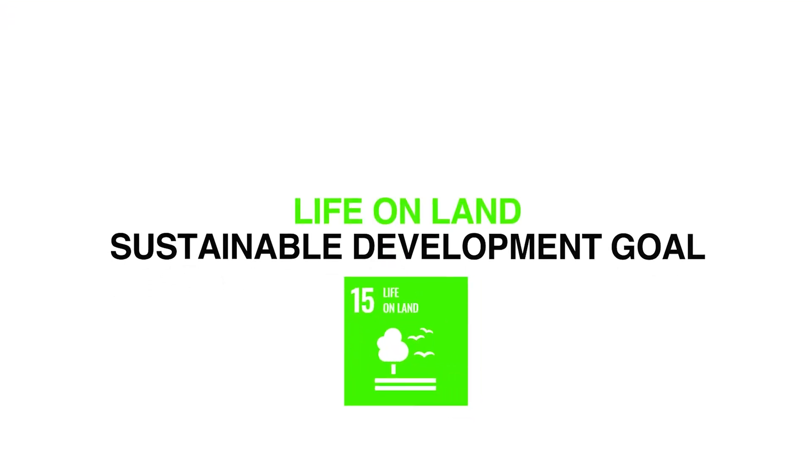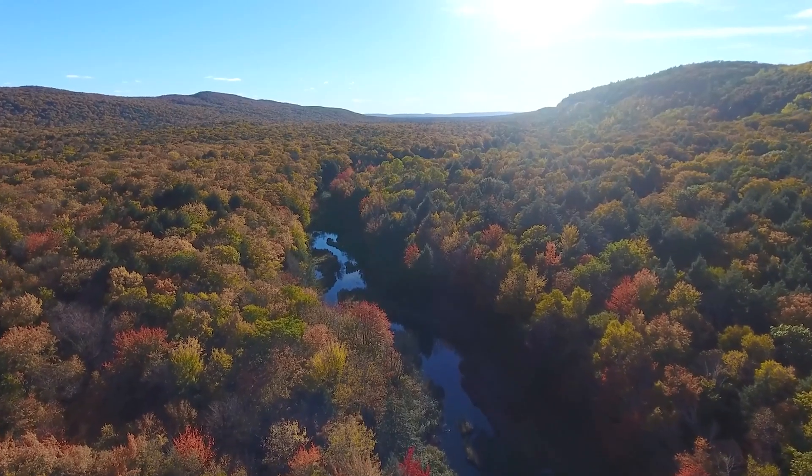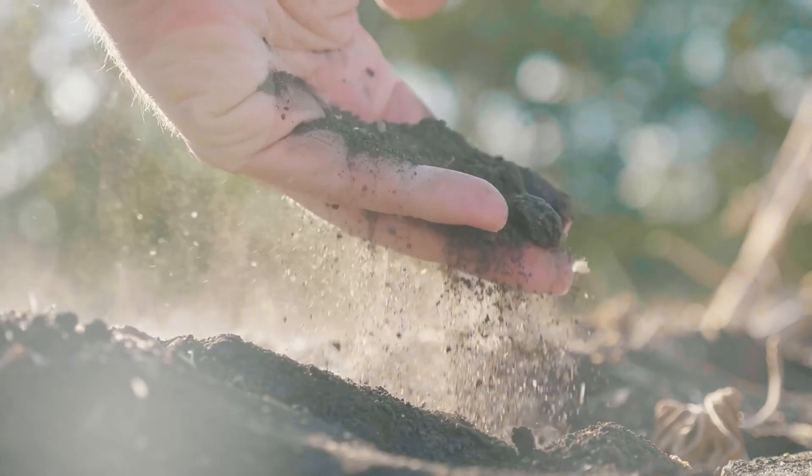Number fifteen is life on land. Nuclear power plants take up a very small amount of space as compared to other clean energy sources, which leaves more space for nature to be preserved and for natural habitats. The world's forests are very important in helping keep climate change in check — they help absorb a third of all carbon dioxide emissions that are released. Nuclear technologies are also deployed to assess soil quality and research how crops take up nutrients, which has led to the development of more efficient soil management and crop production models.